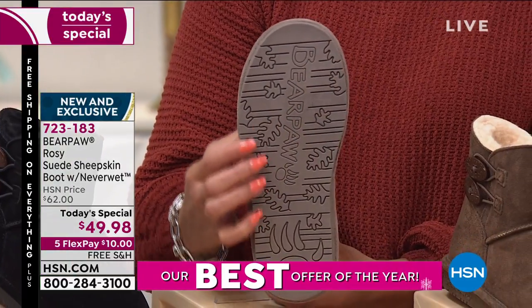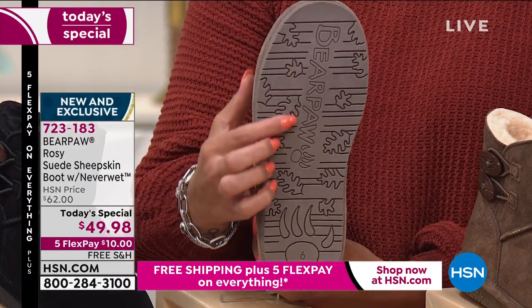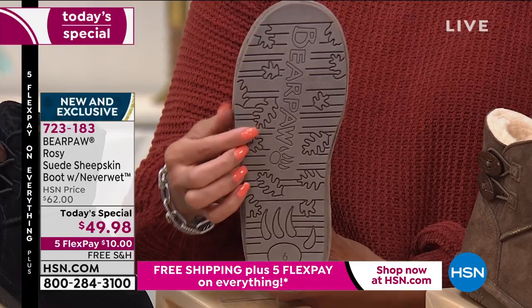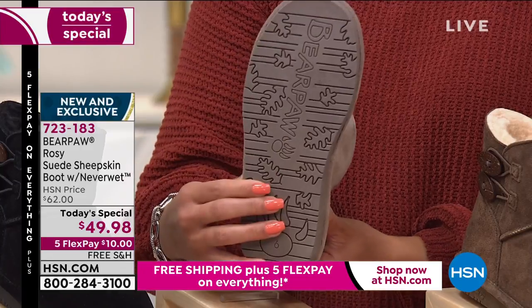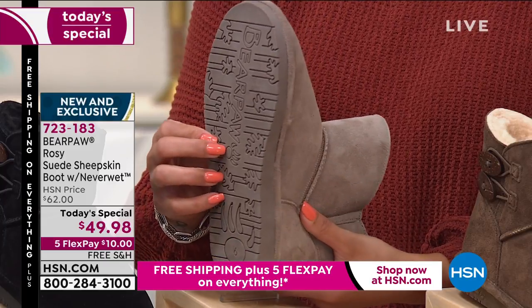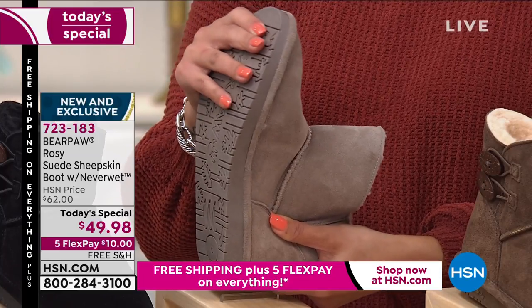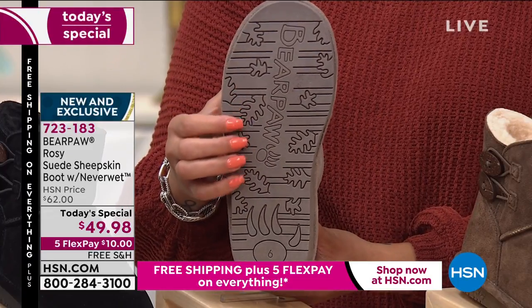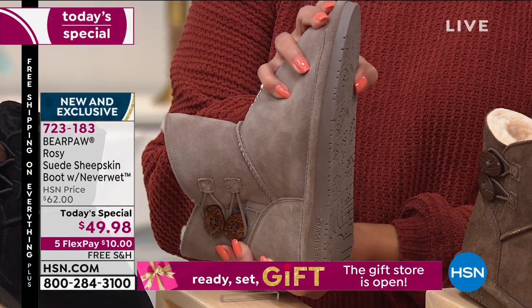The outsole has the Bear Paw logo when you cross your feet. This is what we call a TPR outsole — that stands for Thermal Plastic Rubber. Thermal meaning weather conditions. A lot of times, plastics get really cold and can break or crack — it's already 23 degrees in Bismarck. But this rubberized outsole will not break or crack even in the most extreme conditions. It's lightweight yet it adds absorption to the foot, so this is a boot for long-day wear.